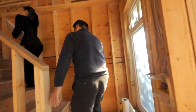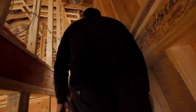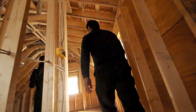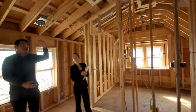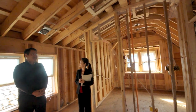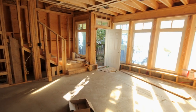And roughly what would be the ballpark cost? The cost, again, depends on the size of the building. Typically, as a ballpark figure, we're looking at about $200 to $250 per square foot. For a building like this, we're looking at probably around $200,000 plus.